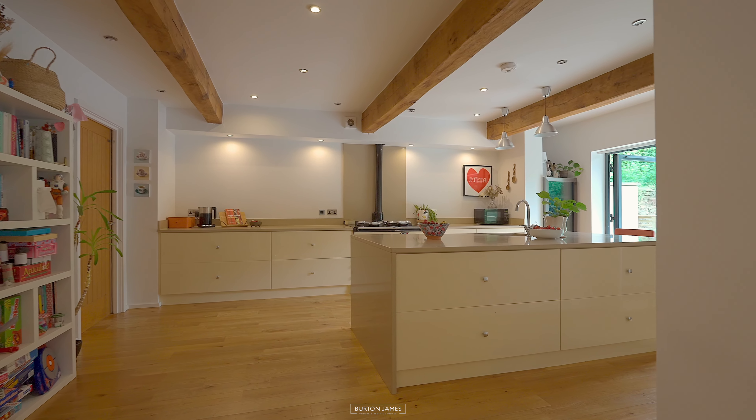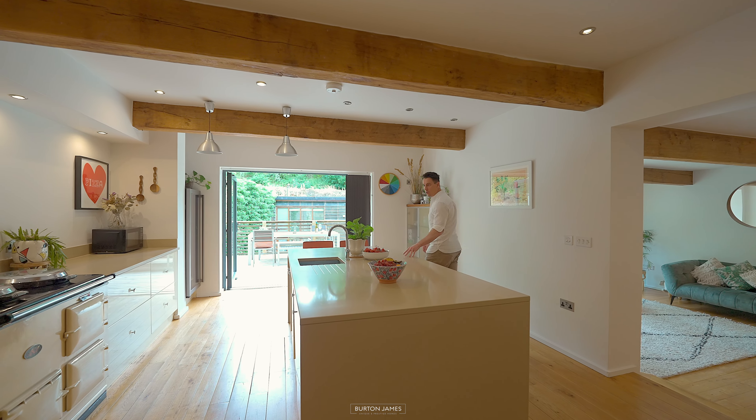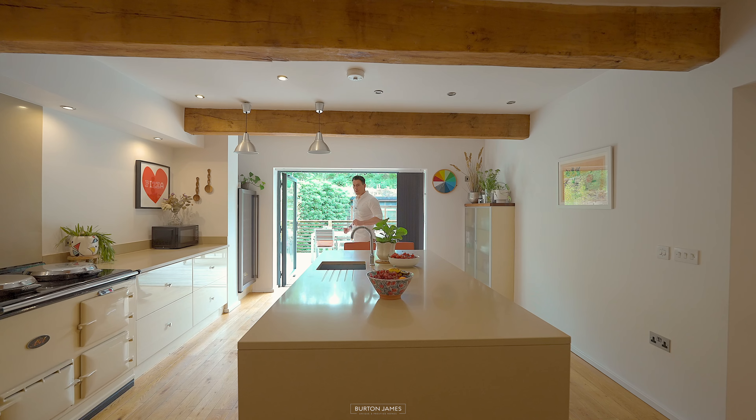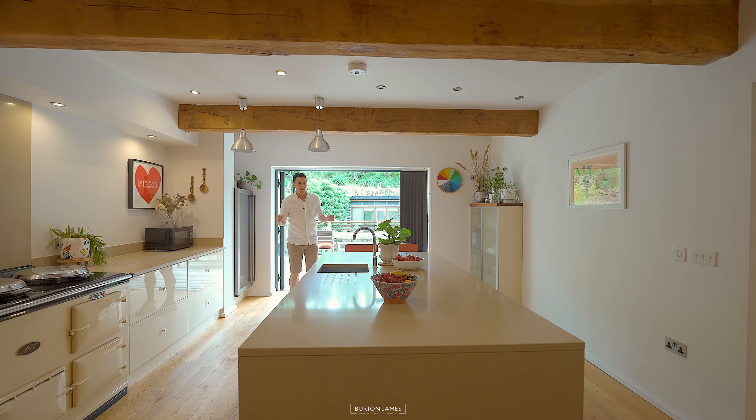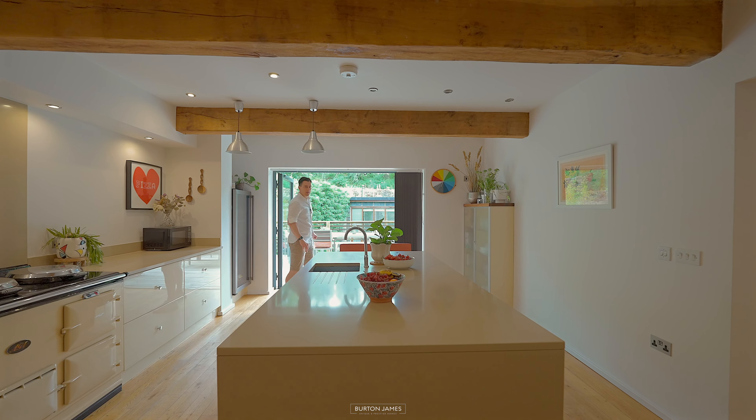Up here you've got the kitchen which is a fantastic size and features this central island with the Corian work surfaces. You've got an Aga and at the bottom there you've got a separate utility room, but of course you've got the fabulous backdrop of the back garden here. It can be a fabulous space to entertain.